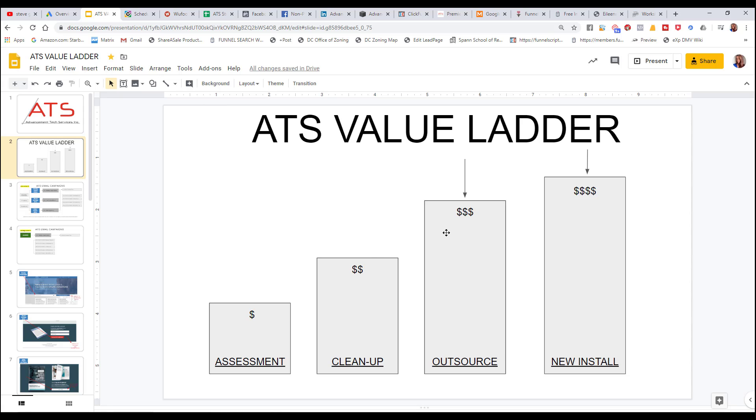The next step in their value ladder — and think about this for your own company — is that after the database is cleaned up, they want someone to manage it. They're either going to hire in-house or they're going to outsource it. ATS is less expensive, more qualified, and gets better results than in-house staff or competitors. Outsourcing is a huge advantage, and they normally claim the majority of people they talk to as clients.